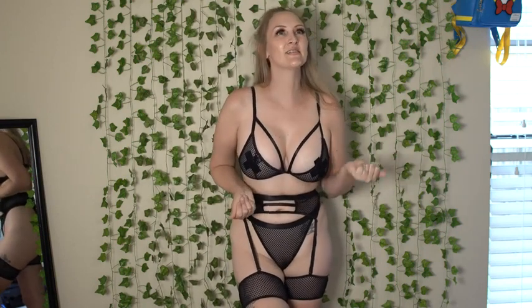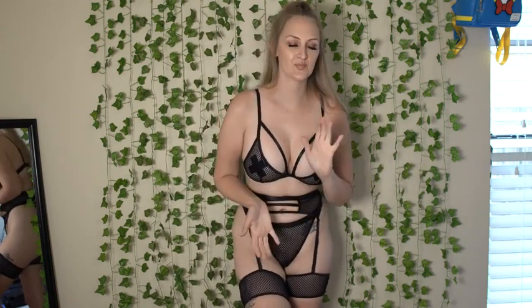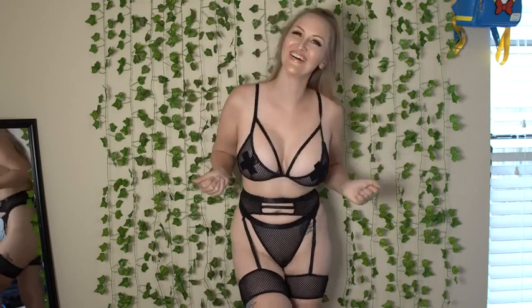It does come in multiple colors. I noticed on the site it came in like a neon lime and I really contemplated it, but I'm just a sucker for black lingerie and red lingerie. I just think it's so classic. I love this.